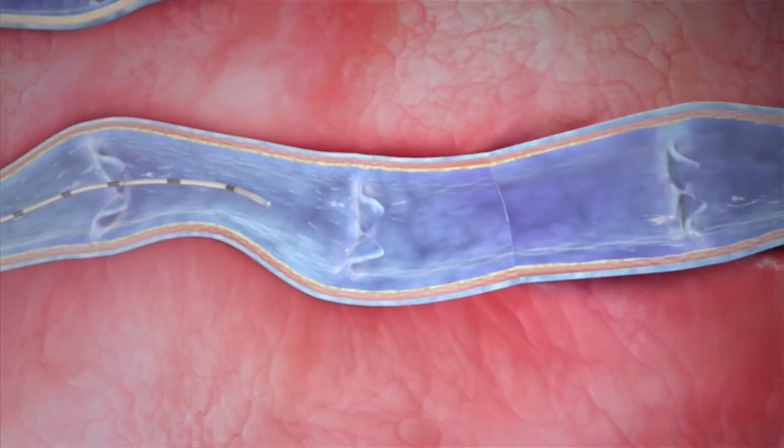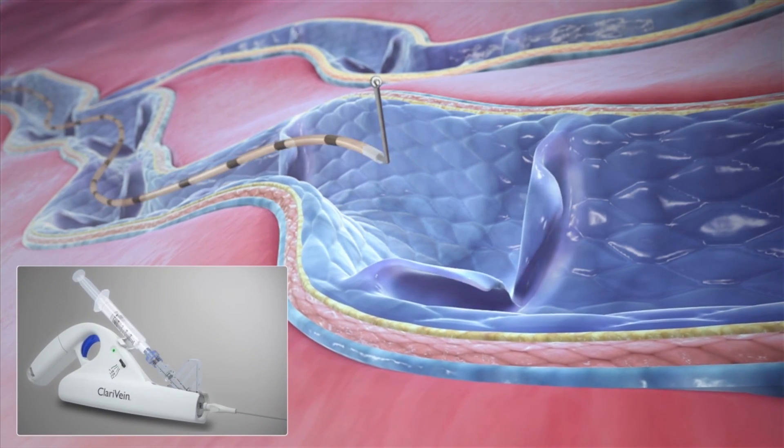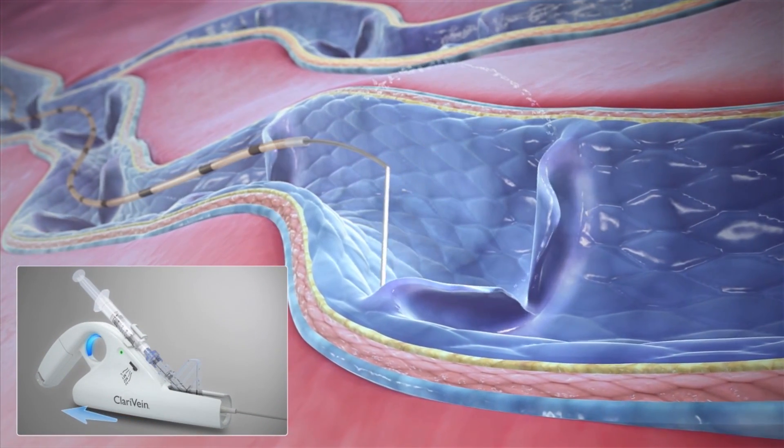Clarivane is another technique that uses a spinning wire inside of the vein, which causes the inside lining of the vein to spasm while simultaneously injecting a sclerosant that causes the vein to glue itself shut. The difference between Clarivane and laser or radiofrequency is that Clarivane does not need any numbing medicine along the tract of the vein because it does not use heat for closure. All treatment options have pros and cons, and we'll discuss which option we feel is most beneficial for you.